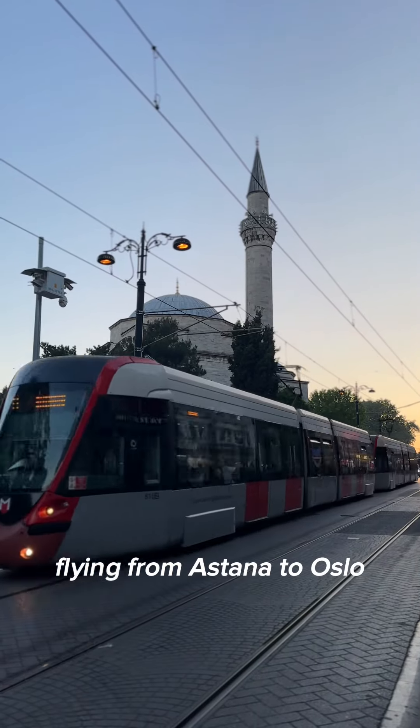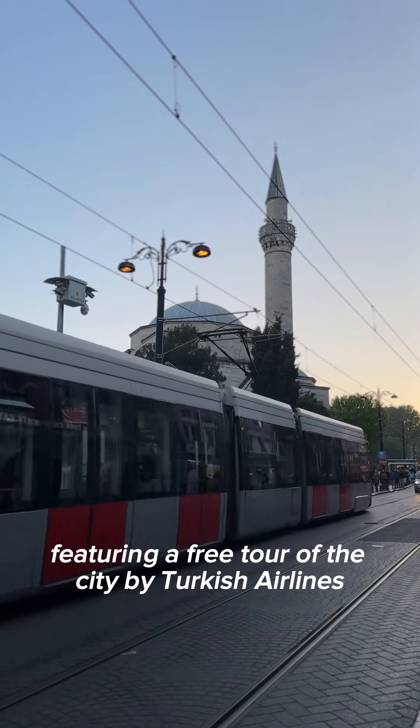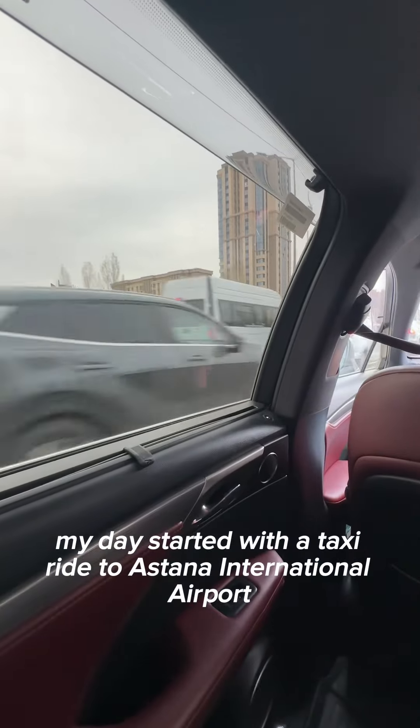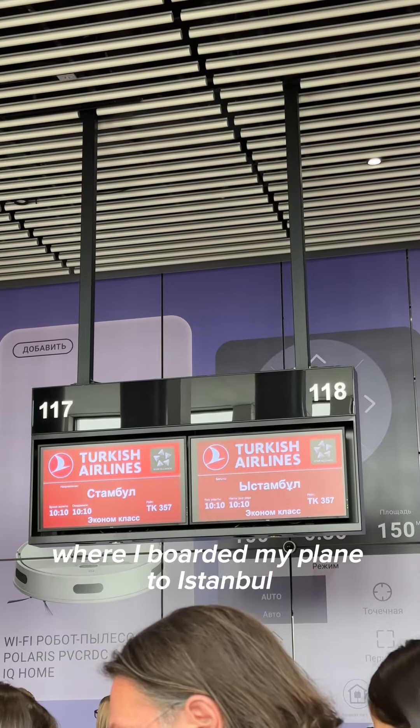Welcome to a day in my life flying from Astana to Oslo with an 18-hour layover in Istanbul, featuring a free tour of the city by Turkish Airlines. Let's go! My day started with a taxi ride to Astana International Airport, where I boarded my plane to Istanbul.